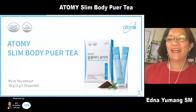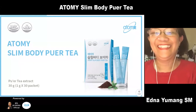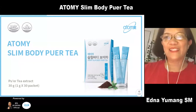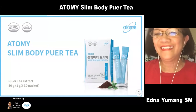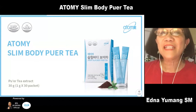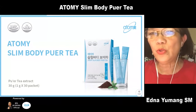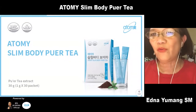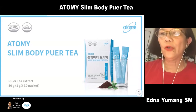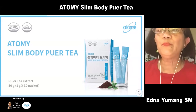I'm Sales Master Edna. Today I will share about pure tea. All of us have fats in our body, right? If you don't, you're not a human being. But some of us have more fats than others. For those who have more fats, how do we cut off these fats? We have a supplement that will help support and manage fats naturally, and it's called pure tea.